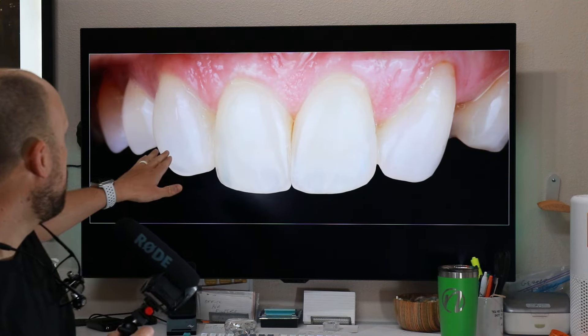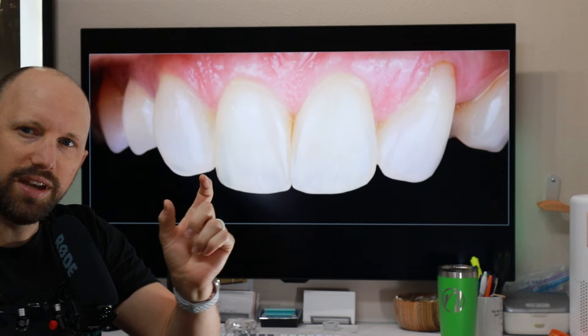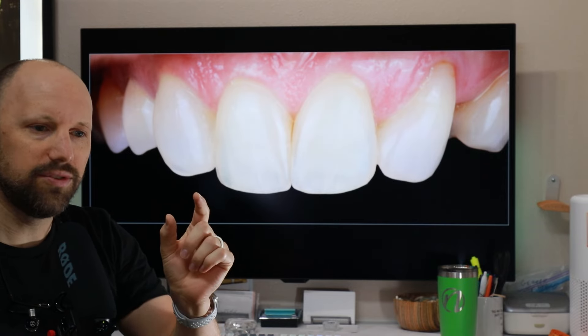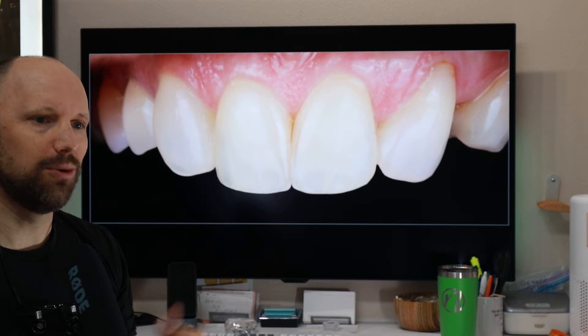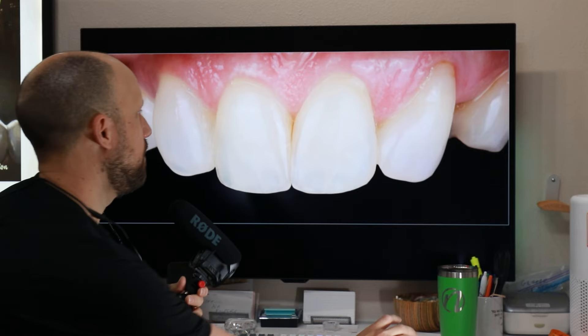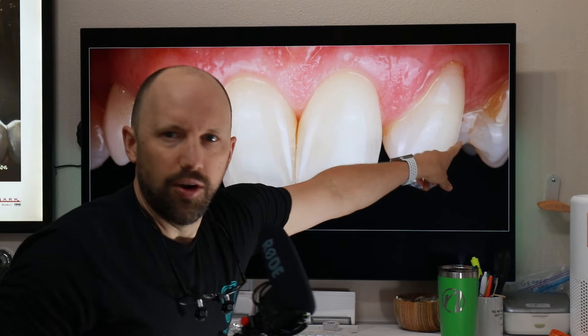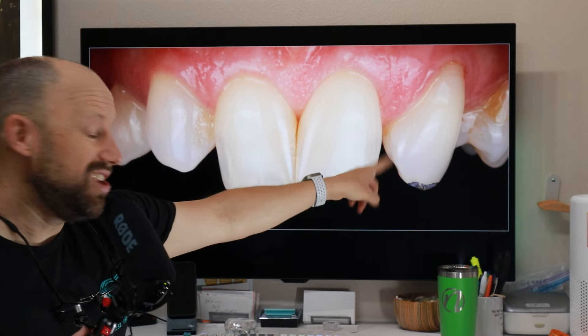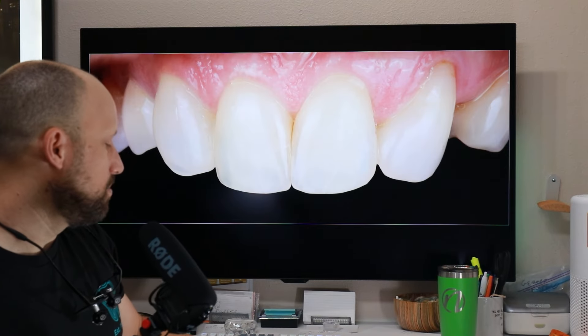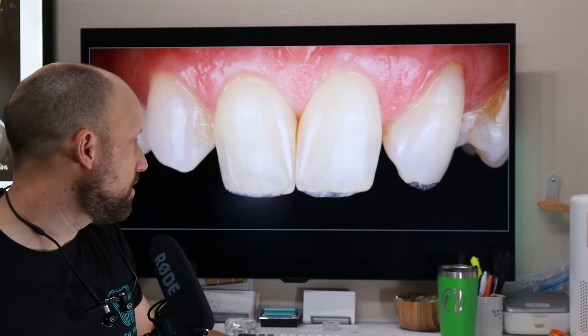The next step would be to consider adding a tooth over here. Although in order to do that, that space is a little bit narrower than I would have liked to add an implant, so we'd actually have to do orthodontics to shift the teeth out of the way and then add a tooth there. But if you look in the pre-op over here, that tooth also — I changed the shape of that one quite substantially just with composite bonding. And there was some stain up towards the gum line and we got rid of that too.